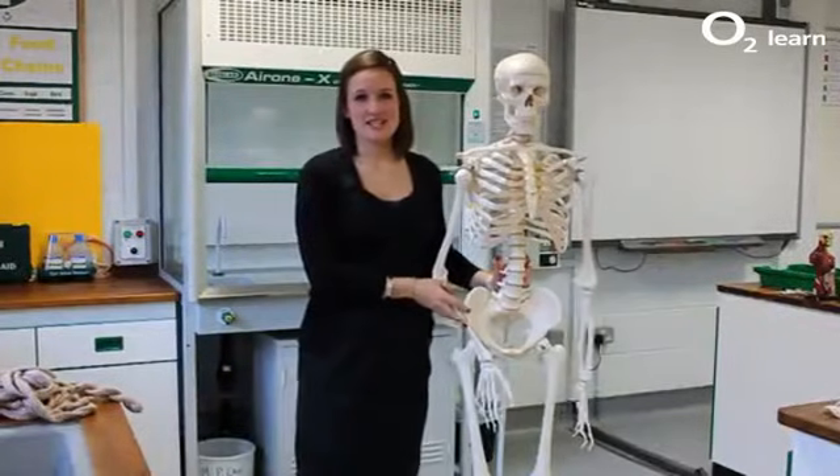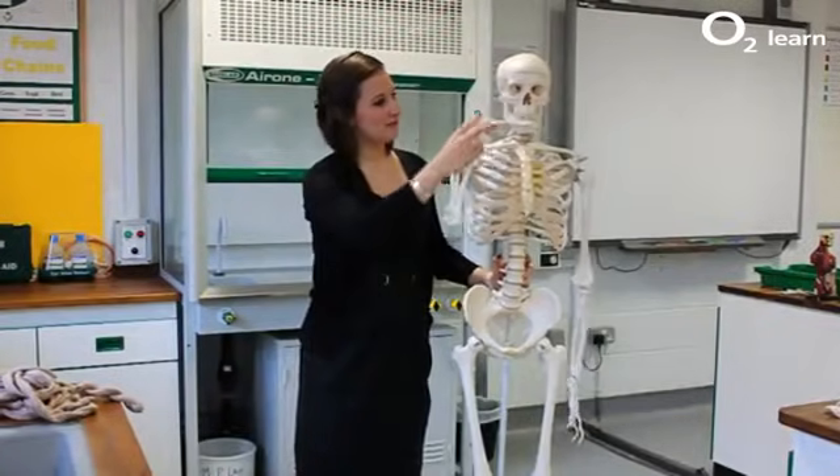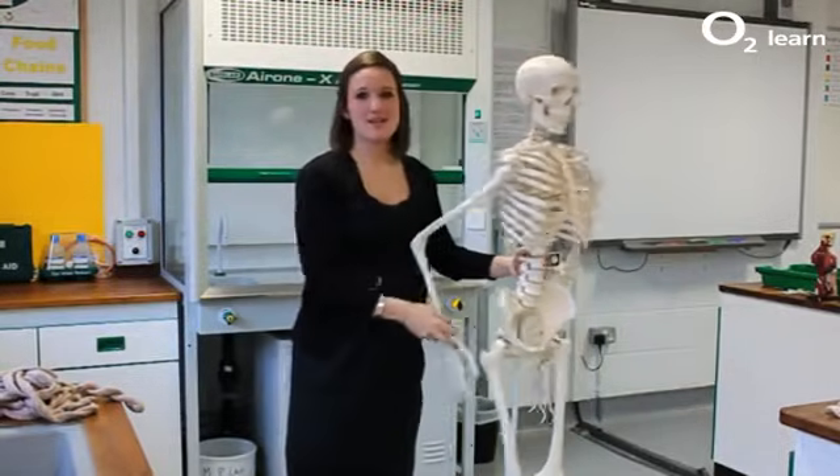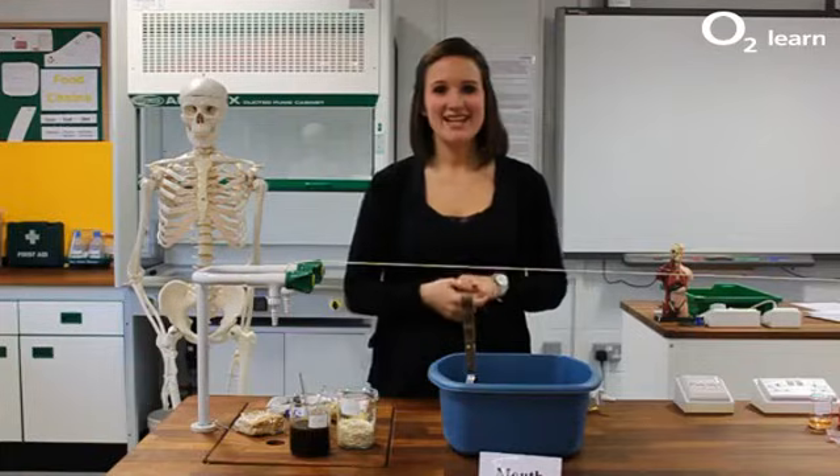Today we're going to have a look at the digestive system from mouth to anus — in other words, we're going to make poo. The human digestive system is 9 metres long.